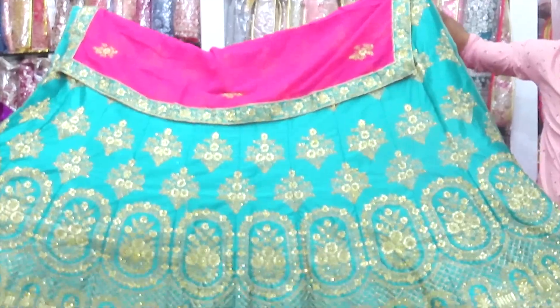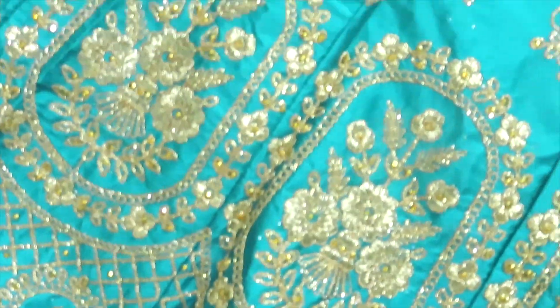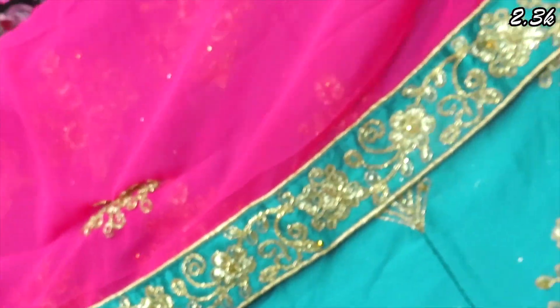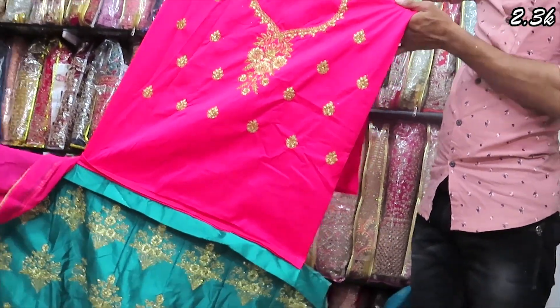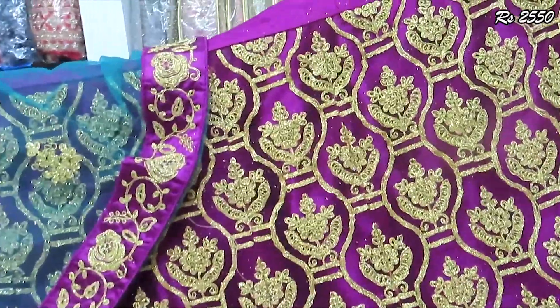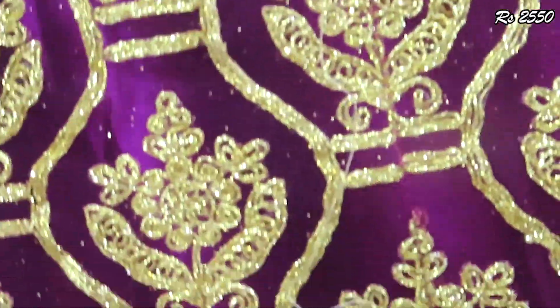If you look at the silk semi-bridal, there is a masking bar. These beautiful blouse designs are contrast colors. If you visit our shop, you can see the blouse contrast color with full golden work. We have a full semi-bridal at cheap rates. This price is $2,550.